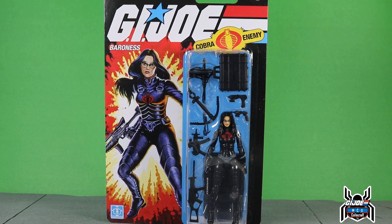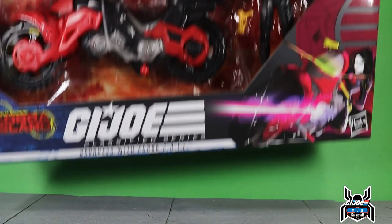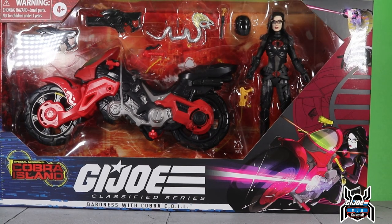Hey guys, MCU Collector here with another figure review. Next up is the GI Joe Classified Series Baroness with Cobra Coil — wait, that's not the Baroness you came here to see. There it is: the Cobra Island Target exclusive Baroness with Cobra Coil.